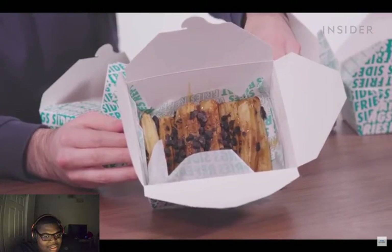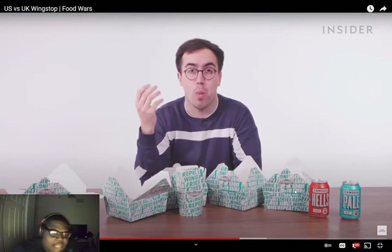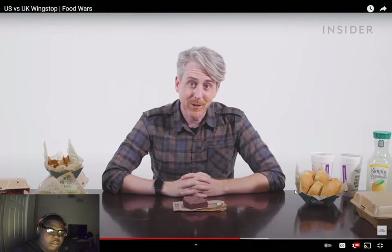In the UK you can finish your meal with churros — in portions of six or ten, with two crumb options including Oreo or Lotus Biscoff, and a choice of sweet milk or dulce de leche caramel sauce. That looks like a clogged artery! Both the UK and US Wingstop share the triple chocolate chunk brownie as a dessert.